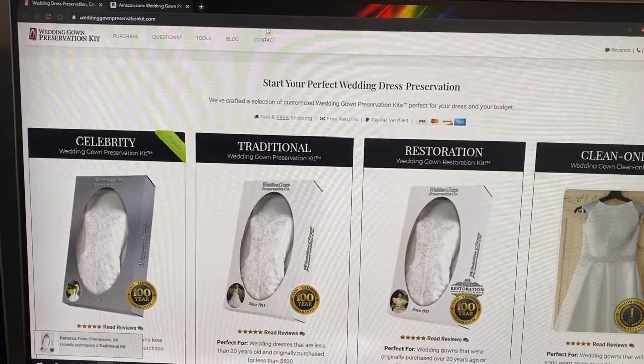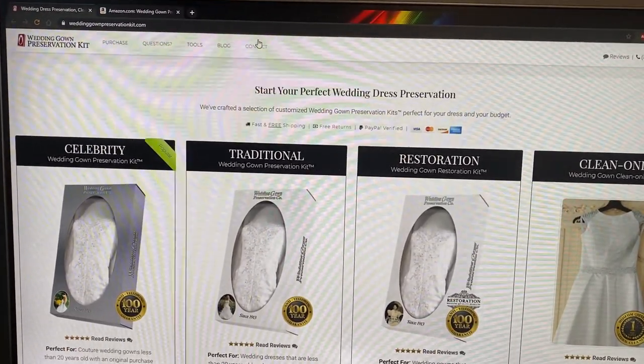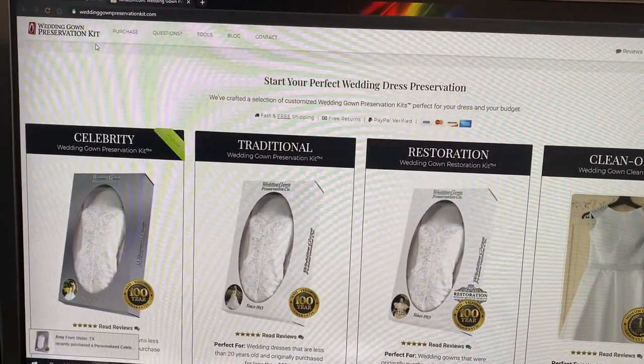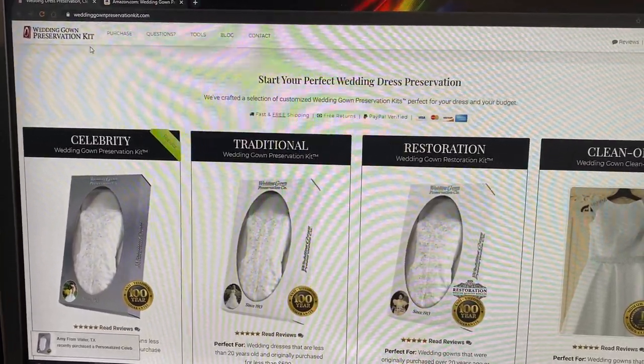When I was doing my research I found a bunch of different options online for preserving a wedding dress, but this is one that really sparked my interest and who I decided to go with was WeddingGownPreservationKit.com. There were a few different reasons why.